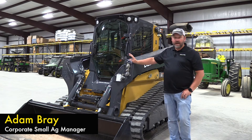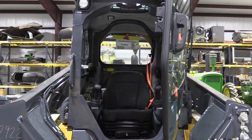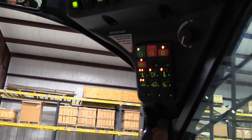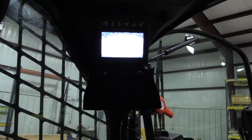This particular unit here has a full cab with air conditioning, heater, and radio. It's got a nice backup camera, reversing fan. This one also has the high-flow hydraulics. It's just a really nice unit.